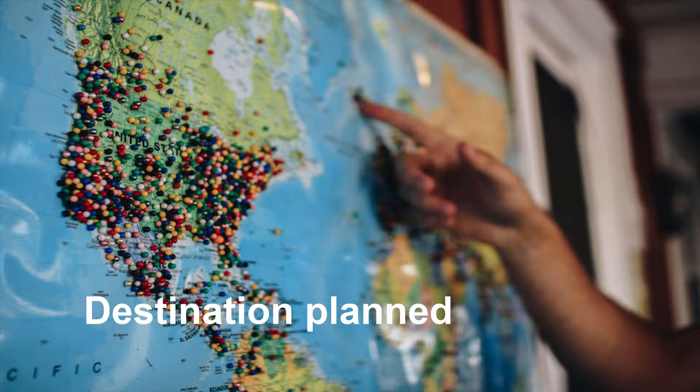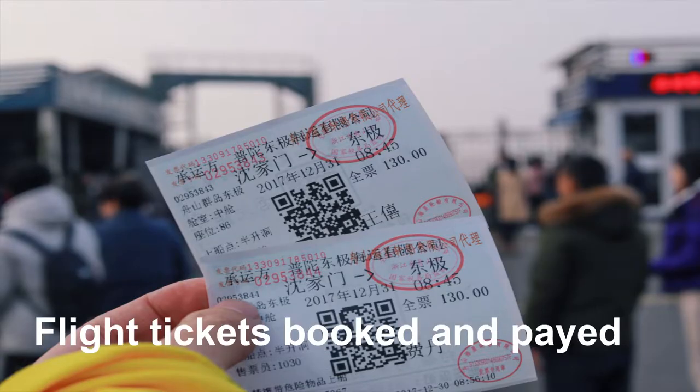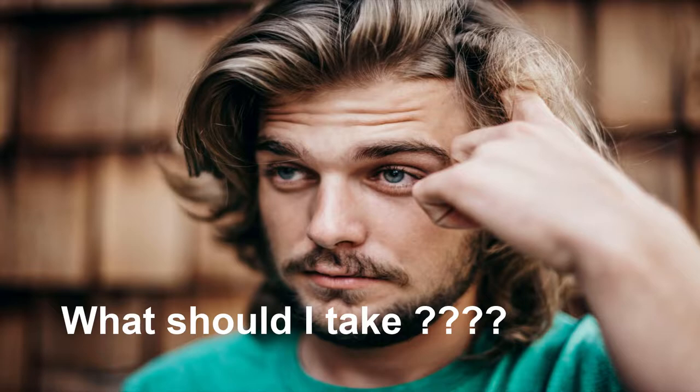You've planned the destination for your first holiday, flight tickets bought and paid for — time to start packing. This is a bit of a problem: what should I take?